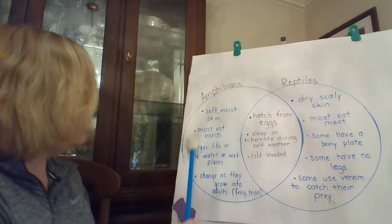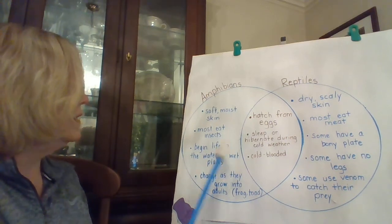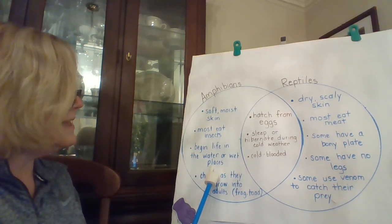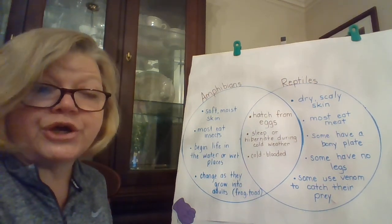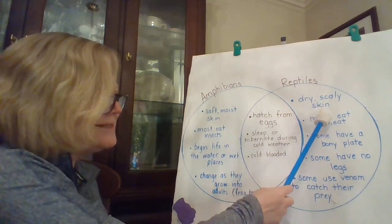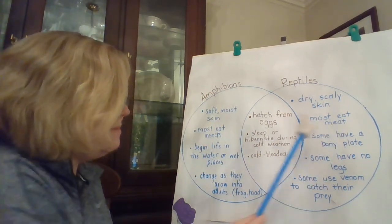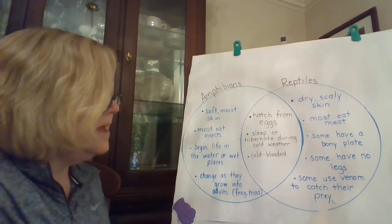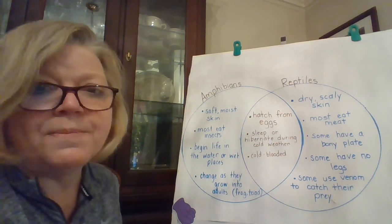Now let's look at amphibians. Soft, moist skin. Most eat insects. Begin their life in the water or wet places. Change as they grow into adults like the frog and the toad. If we go over here to the reptiles, they have dry scaly skin, which was different from the amphibians. Most of them eat meat, which was different from the amphibians. Some have no legs. Some use venom to catch their prey. Some have a bony plate.